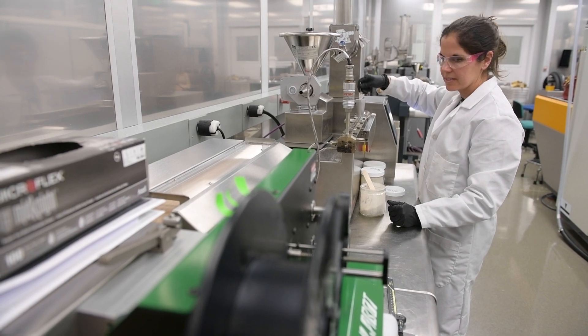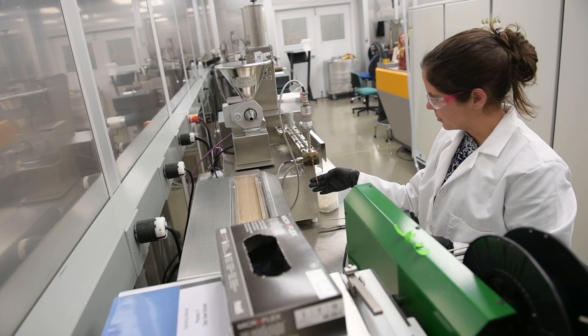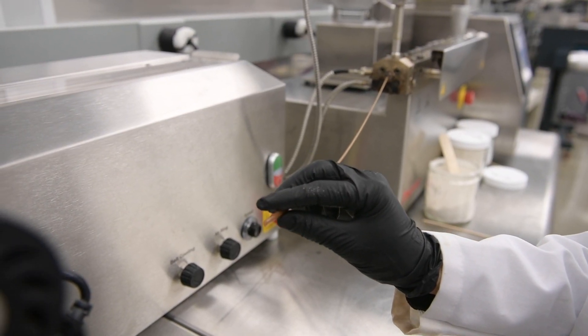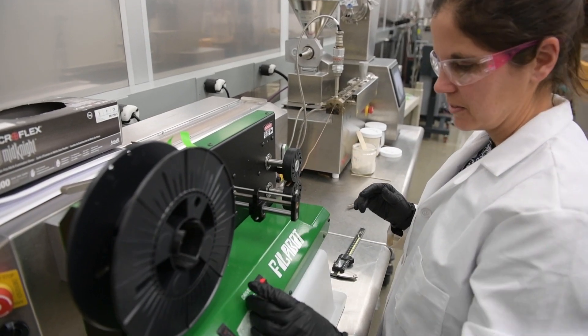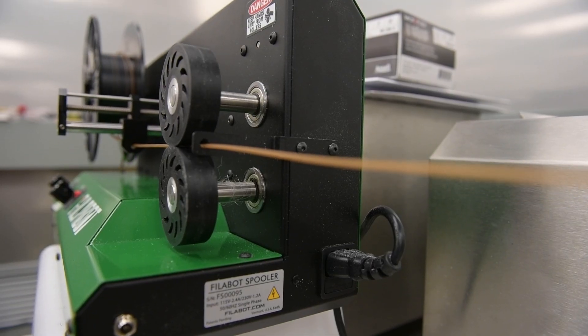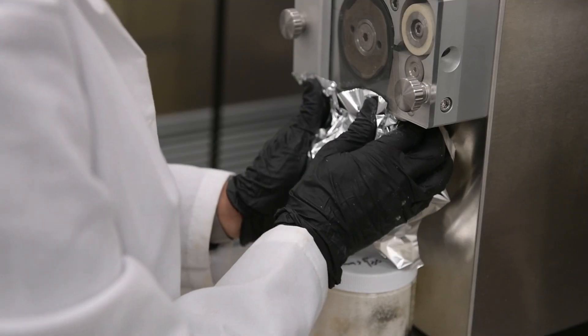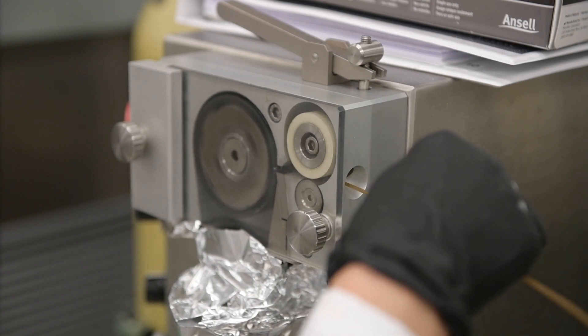3D printing, also called additive manufacturing, offers many advantages over traditional manufacturing. The main focus is on PET, or polyethylene terephthalate, which is commonly used to make water and soda bottles and also things like salad containers. That's actually an engineering grade plastic, so it has very good mechanical properties, and I thought it would be a good first candidate for recycled materials.